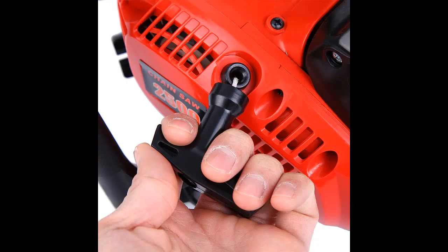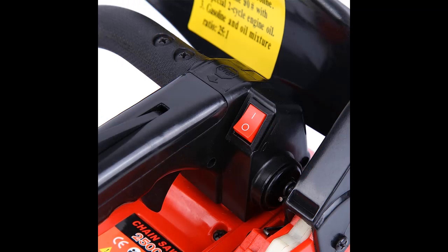The main feature that sets this chainsaw apart from others is its quality-price ratio — very good value for money. Thanks to its 25-centimeter rod and 25.4 cubic centimeters two-stroke engine, it provides good power while remaining small and light, guaranteeing easy and precise cutting.